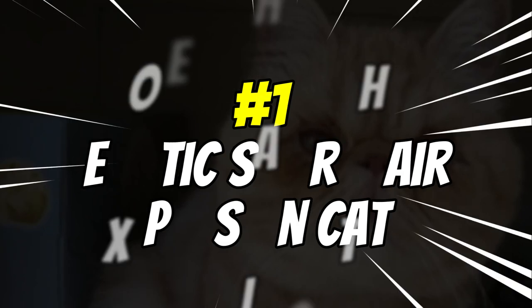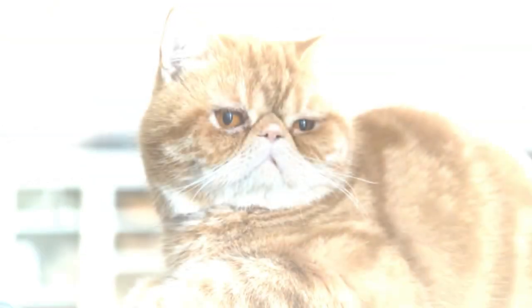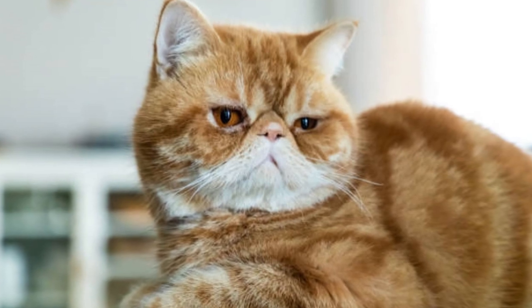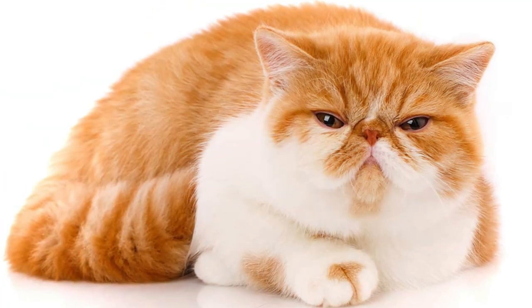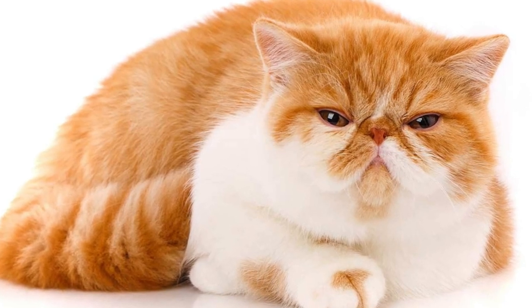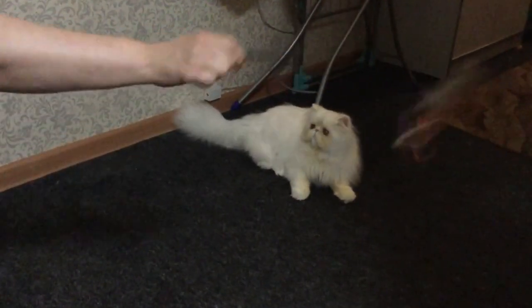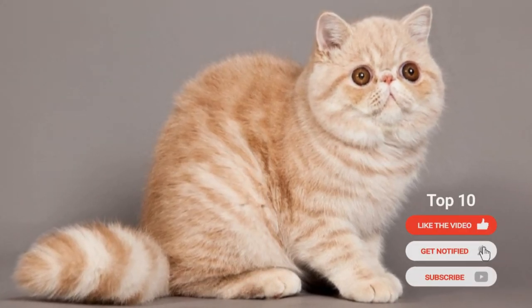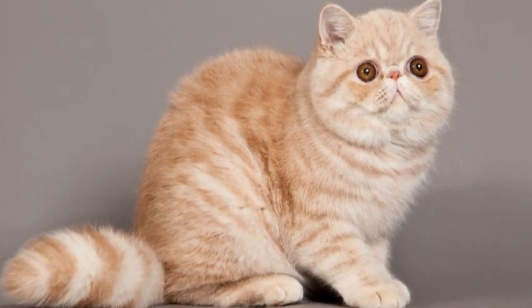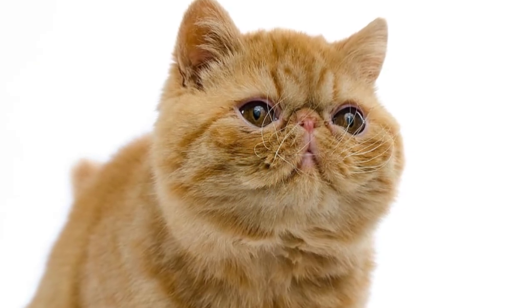Number 1: Exotic Short-Hair Persian Cats. The Exotic Short-Hair Persian Cat is one of the most popular breeds in the world. Many people love these cats for their sweet personalities and gorgeous coats. They're super loving and affectionate, enjoying cuddling up with their human friends and will often become very attached to them. They also have a beautiful coat that comes in a variety of colors and patterns. Plus, they're easy to groom since their fur is short and doesn't require much maintenance.